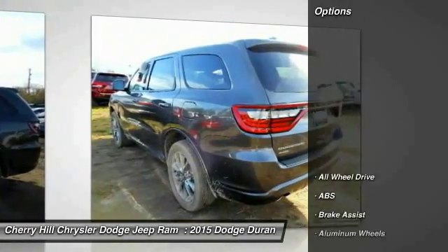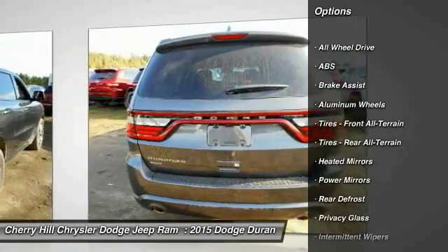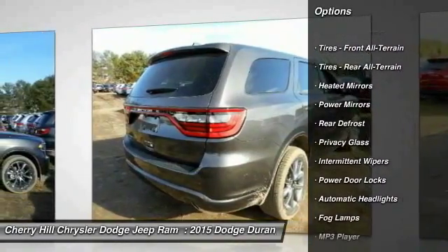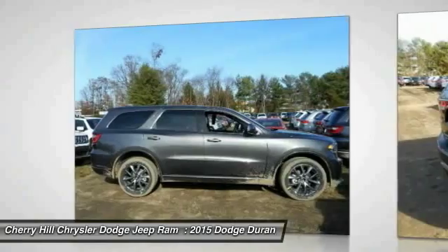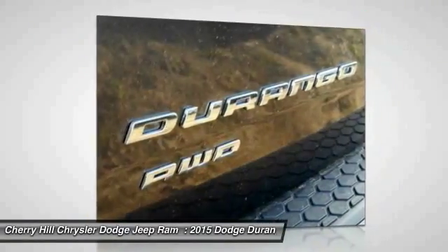Here are some of this vehicle's great options: stability control, traction control, steering wheel audio controls, keyless entry, anti-lock braking system, all-wheel drive, Bluetooth, cruise control, keyless start, and aluminum wheels.